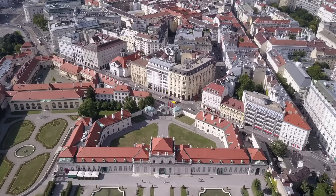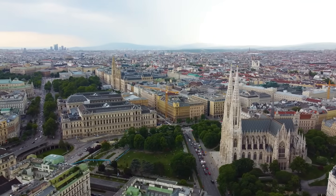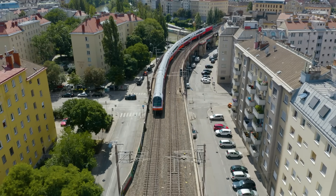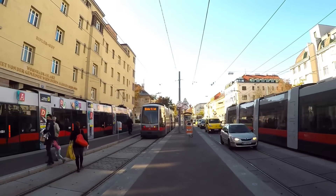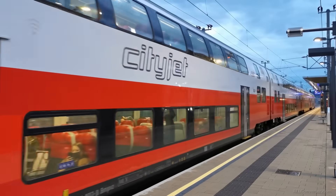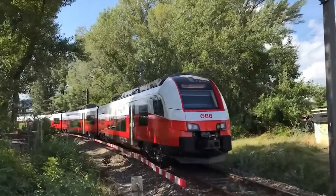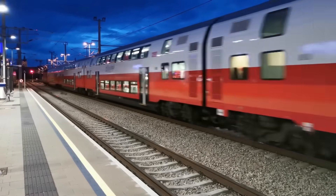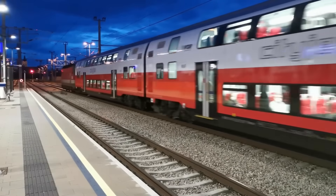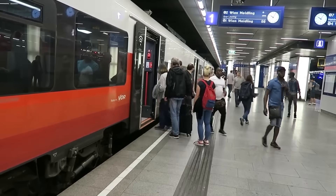Vienna, the Austrian capital, is not only famous for its rich cultural heritage and stunning architecture, but also for its highly efficient public transportation system. Among the many components that make this system exceptional is the Vienna S-Bahn, a suburban railway network that seamlessly connects the city center with its outskirts and neighboring regions. Known for its reliability, frequency, and integration with other modes of transport, the S-Bahn is a backbone of daily commuting for thousands of residents and visitors alike.